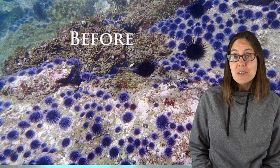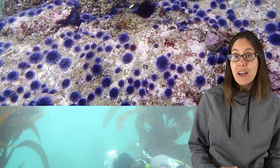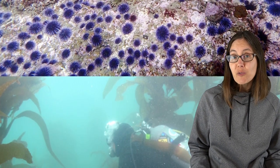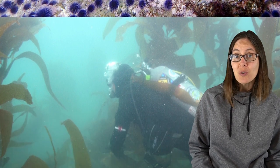Nancy worked with thousands of volunteers to remove sea urchins and to replant kelp. And after more than a decade of work, the kelp forests began to return. But these forests are vulnerable to climate change.